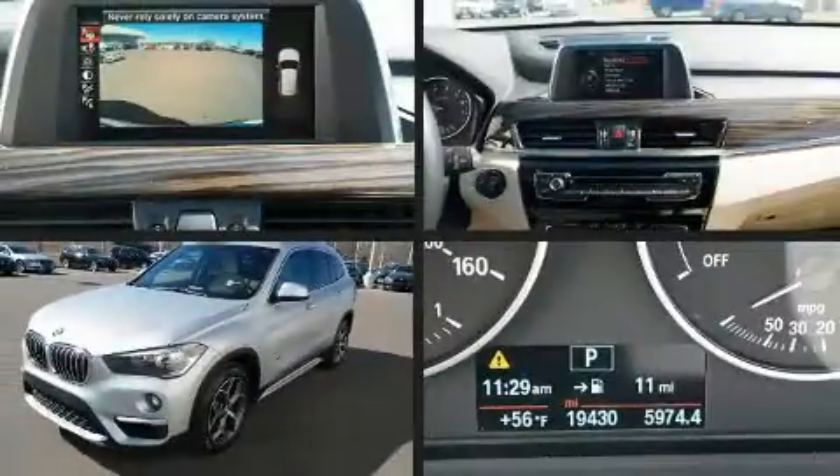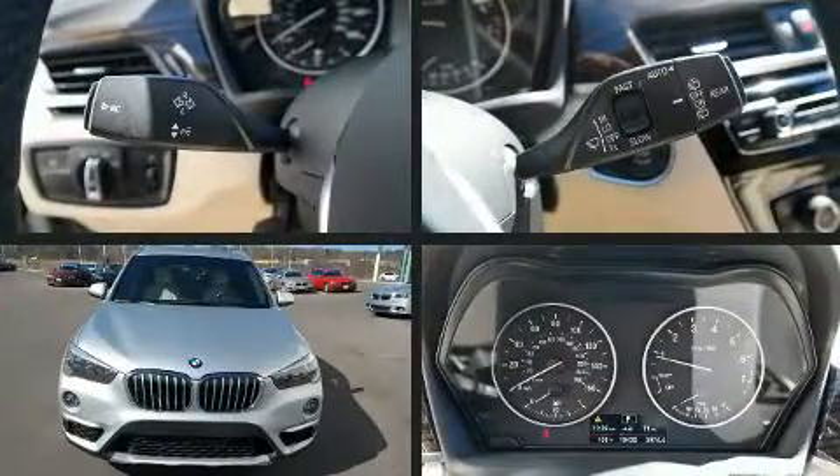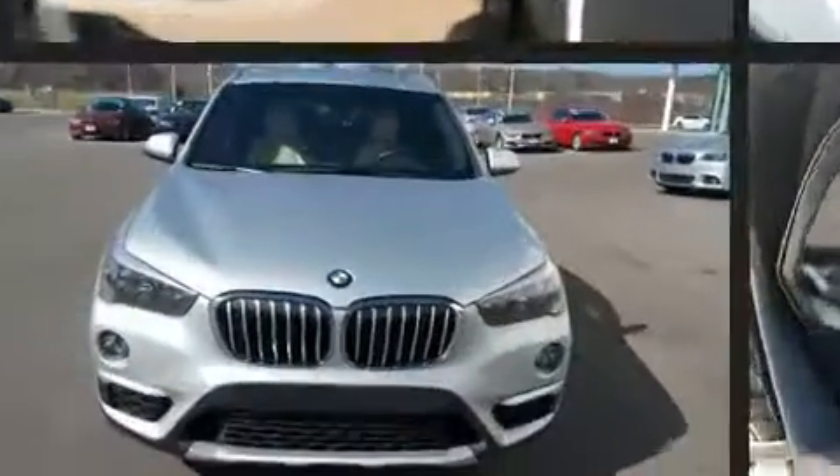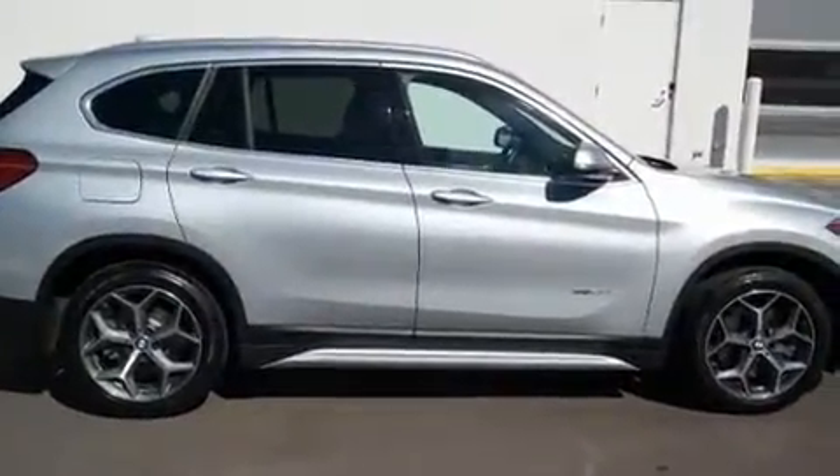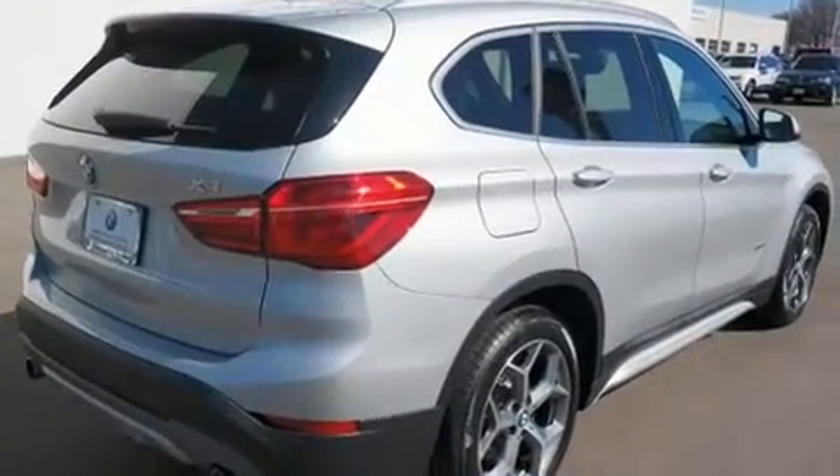You can expect a lot from the 2016 BMW X1. With less than 20,000 miles on the odometer, this four-door sport utility vehicle prioritizes comfort, safety, and convenience. It features all-wheel drive versatility, an automatic transmission, and a two-liter four-cylinder engine.